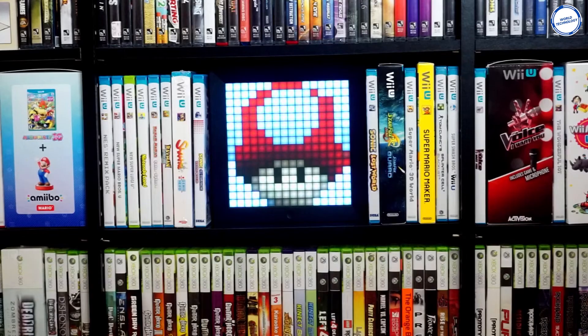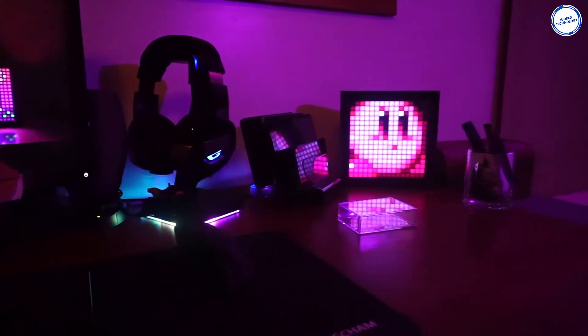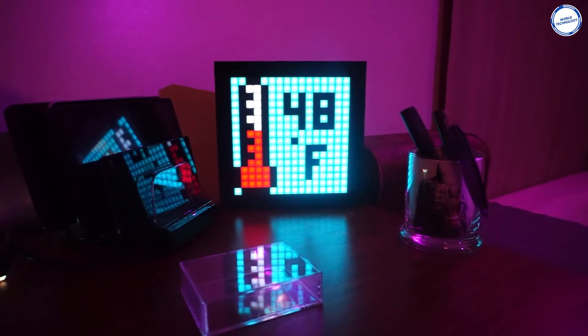This gadget has other functions such as an alarm clock, music visualizer, stopwatch, organizer, calendar, weather, and temperature. And since it is pixel art, there are some games as well. This is a great multifunctional accessory and could cost you around $50.